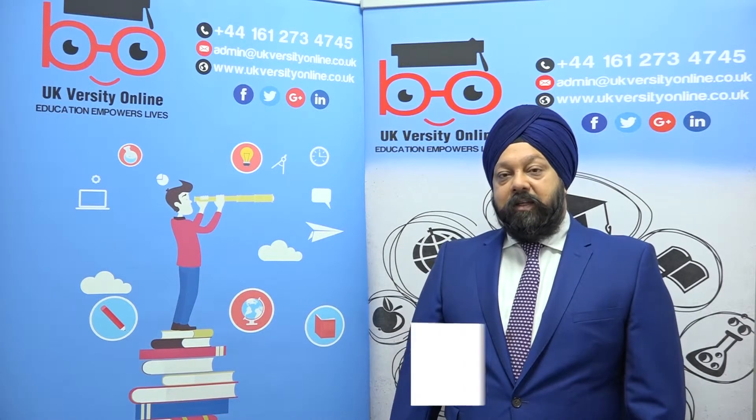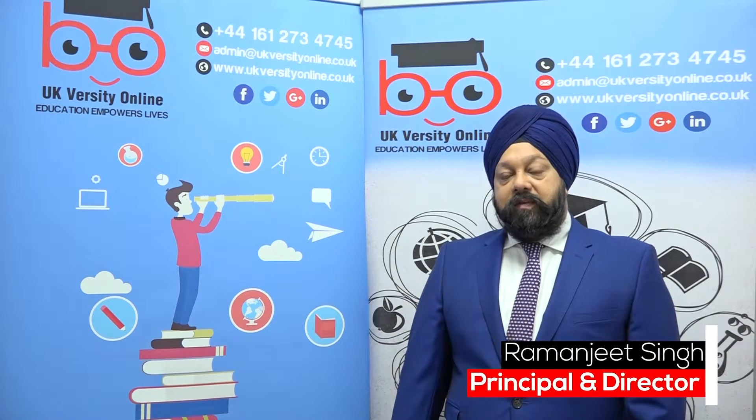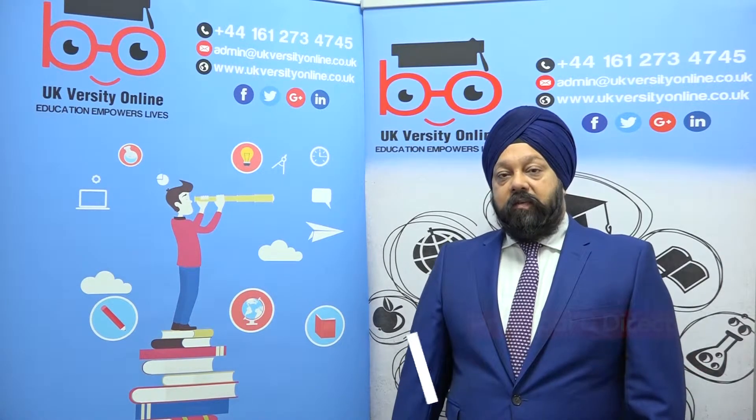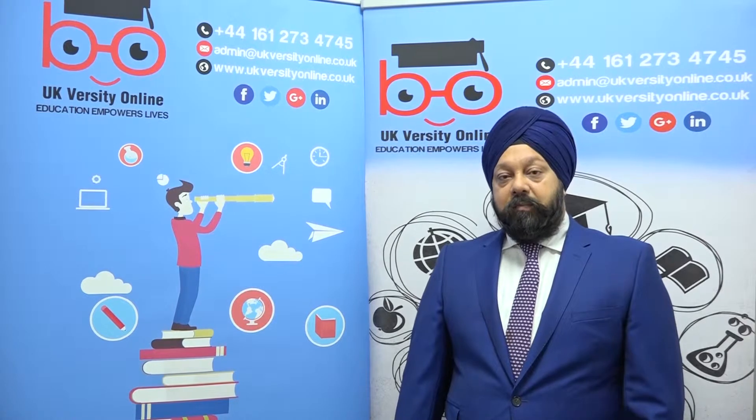Hi, good afternoon. I'm going to be speaking to you today about the suite of computing qualifications that we offer from ATHE. The ATHE suite of qualifications are at level four and five and they are called Diploma in Computing.